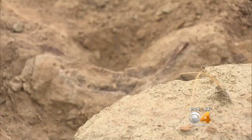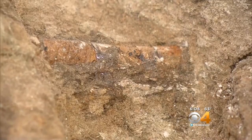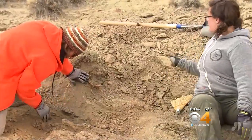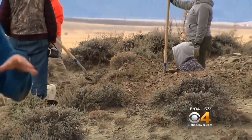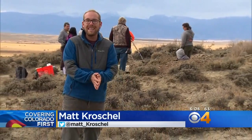These bones will be studied to figure out what other clues about this area they can yield. Just trying to get this isolated from the other blocks — painstaking work, yes, but so important to understanding the past. This crew is wrapping up their dig tomorrow, but they say they'll map this location so that other students can come out here and hopefully make their own discoveries. Reporting near Walden, I'm Matt Kroschel covering Colorado First.